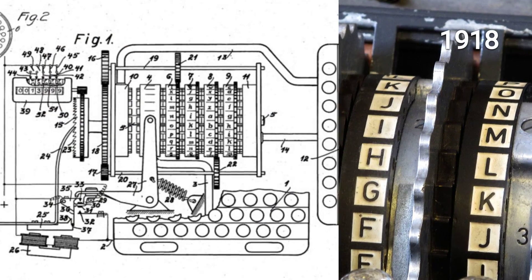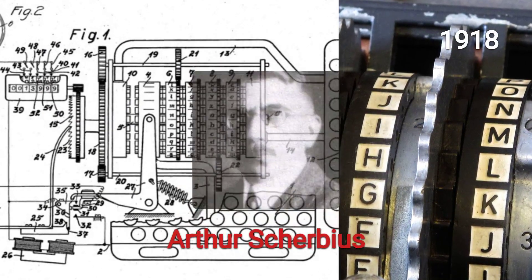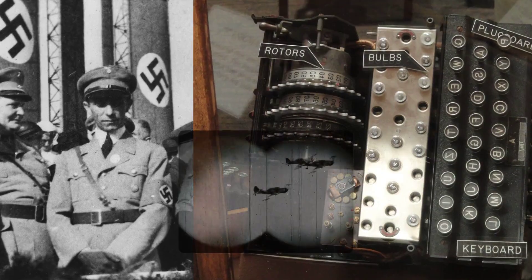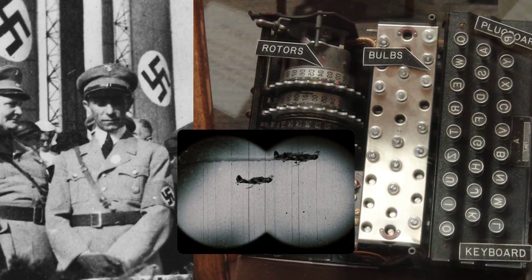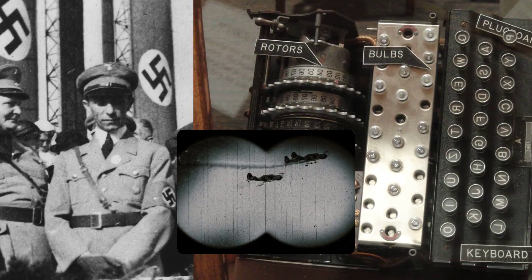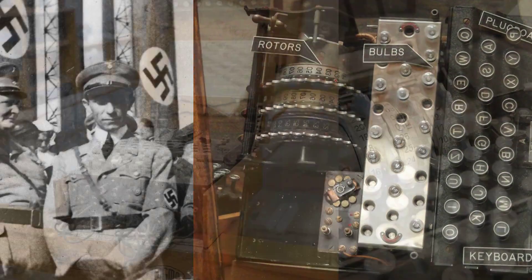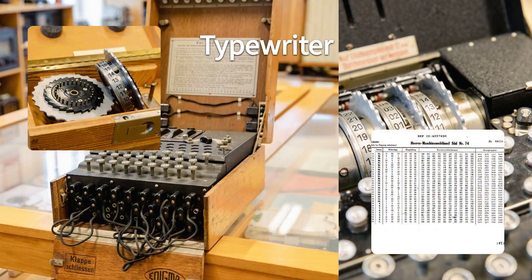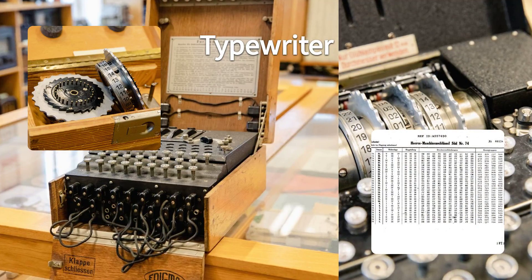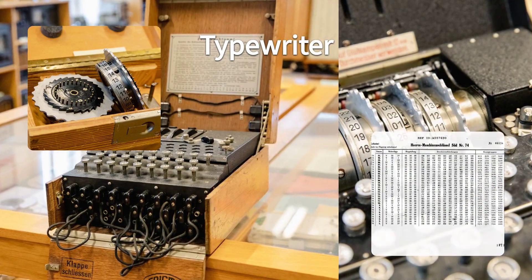The Enigma machine was invented in 1918 by Arthur Sherbius, a German engineer. The German army adapted the machine for wartime use and added more security features, such as a plug board that allowed the operator to swap pairs of letters. The machine looked like a typewriter and had three or four rotors that scrambled the letters of a message according to a complex set of rules, and a lamp board that showed the encrypted output.